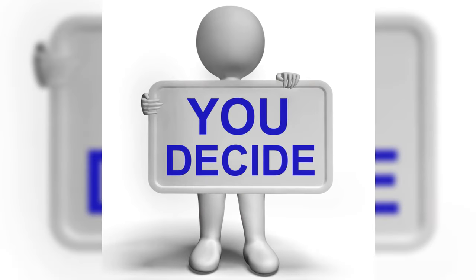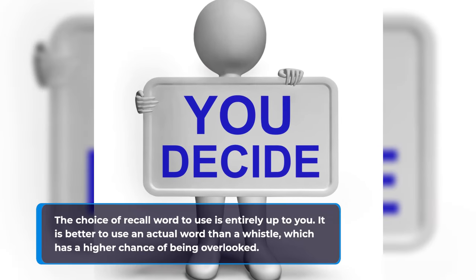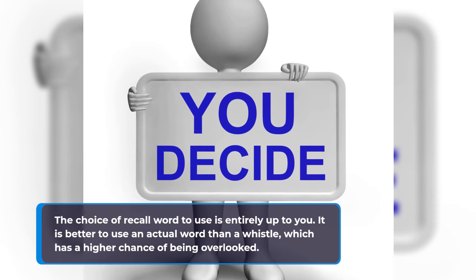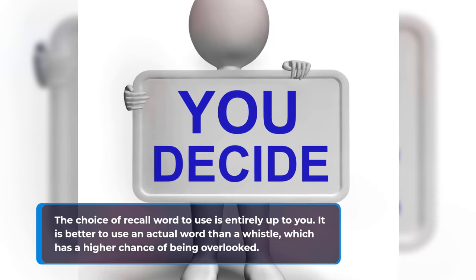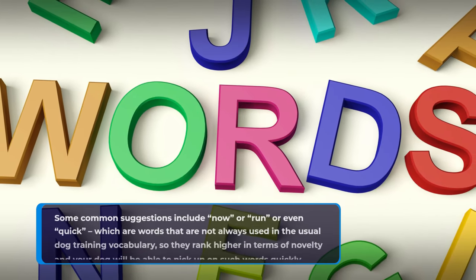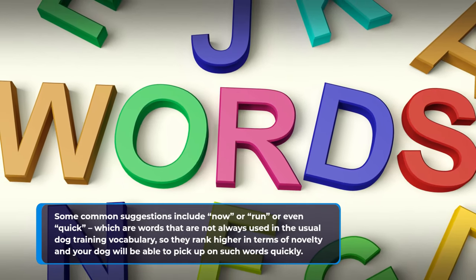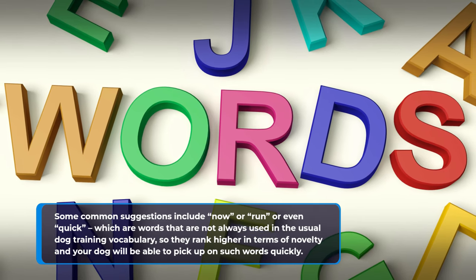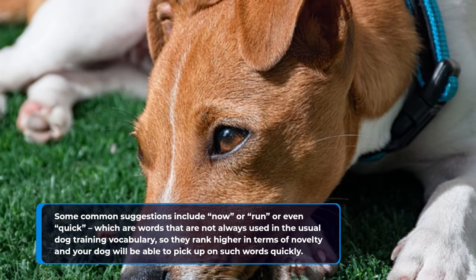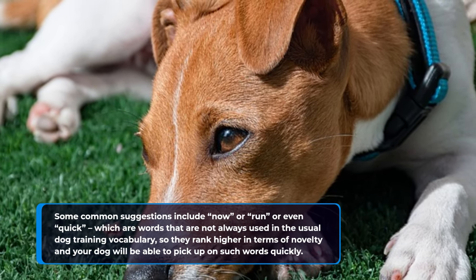The choice of recall word to use is entirely up to you. It is better to use an actual word than a whistle, which has a higher chance of being overlooked. Some common suggestions include 'now,' 'run,' or 'quick' — words that are not always used in the usual dog training vocabulary, so they rank higher in terms of novelty and your dog will be able to pick up on such words quickly.